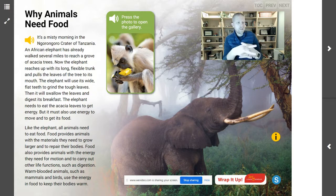Like the elephant, all animals need to eat food. Food provides animals with the materials they need to grow larger and repair their bodies. Food also provides animals with the energy they need for motion and to carry out other life functions such as digestion. Warm-blooded animals such as mammals and birds use the energy in food to keep their bodies warm.